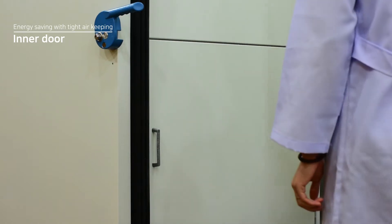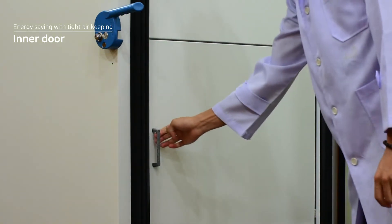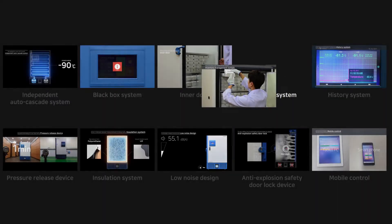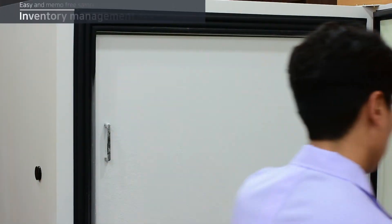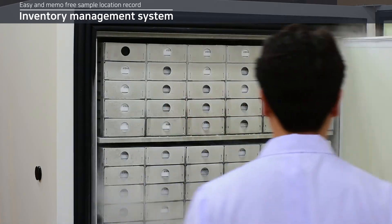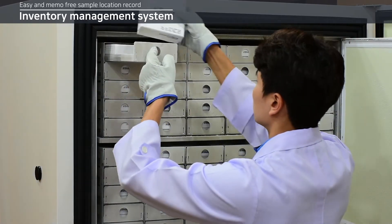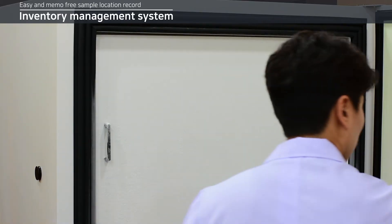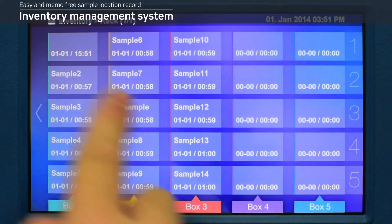Inside, the inner doors protect lots of cool air, keeping up the best energy efficiency. Inventory system on touchscreen allows location record of each sample without memo or bookkeeping. The door opening time is minimized, and energy savings a plus.